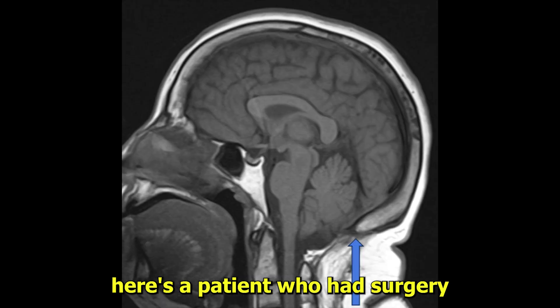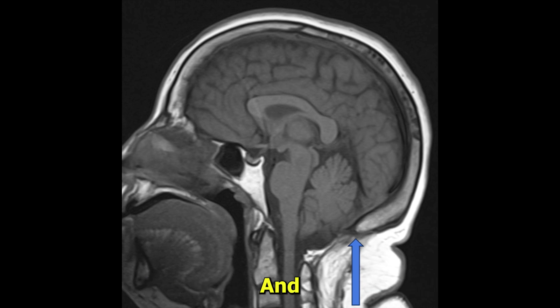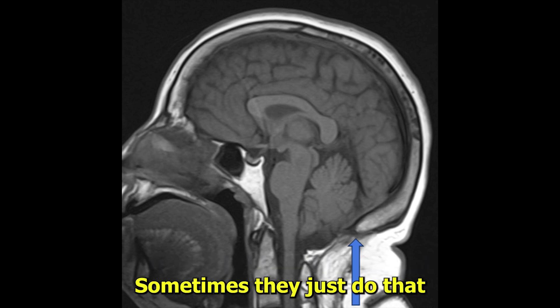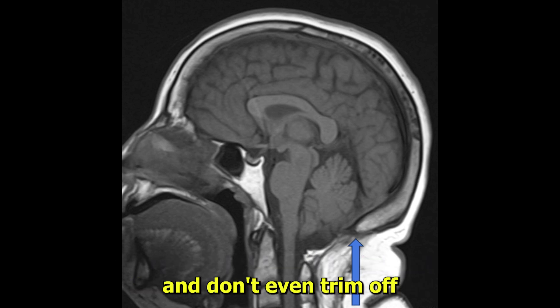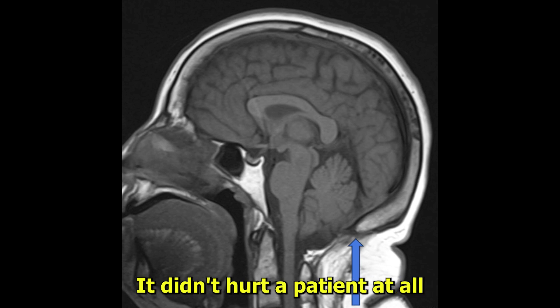Here's a patient that had surgery. You see the blue area pointing to where the occipital bone was cut away — that's called an occipital craniectomy. You see how wide that foramen magnum is now. It gives this area a place to breathe. Sometimes they just do that and don't even trim off the cerebellar tonsil. But you can trim off that cerebellar tonsil and throw it in the trash — it doesn't hurt the patient at all.